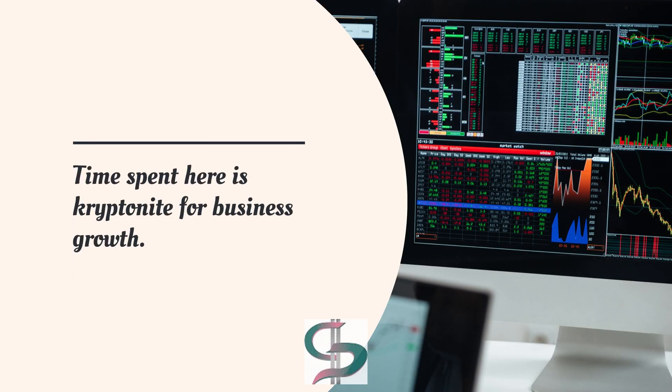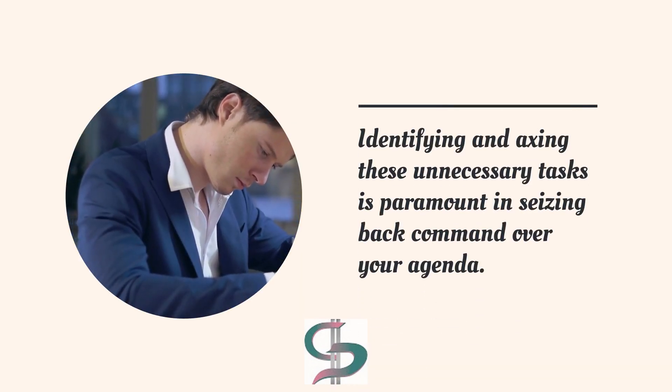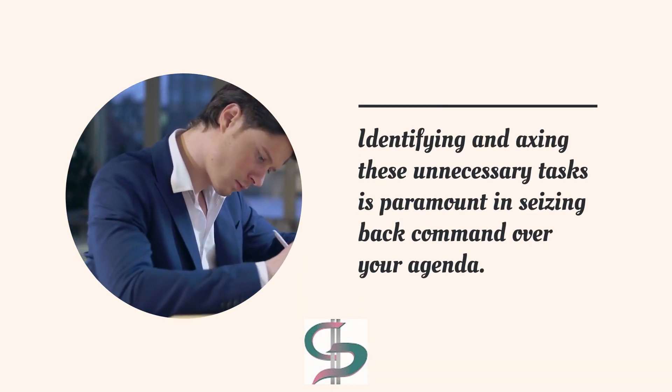Master the art of delegating or ditching these time wasters. The fourth category is Neither Urgent nor Important: The Elimination Zone. Time spent here is kryptonite for business growth.